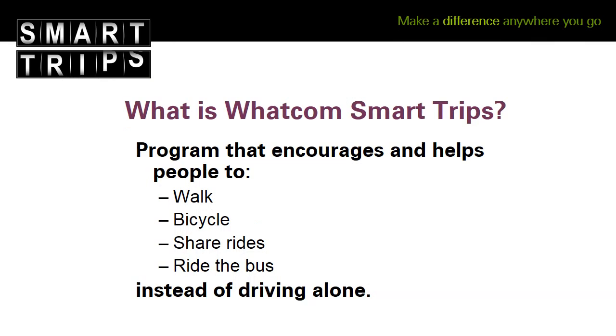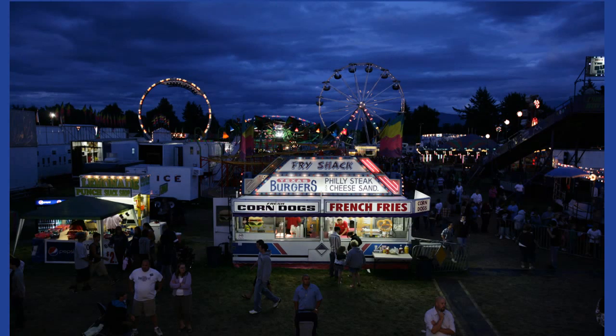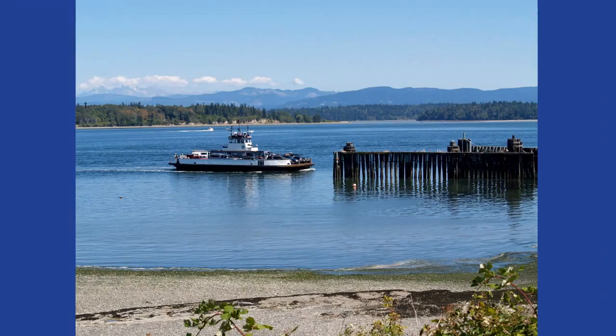SmartTrips is a program that helps people make more of their trips by walking, cycling, sharing rides, and riding the bus. How would you like to be able to go to the Birch Bay water slides this summer? Or go with some friends to the Lynden Fair? Or even take the ferry across to Lummi Island to explore tide pools and have a picnic on the beach?